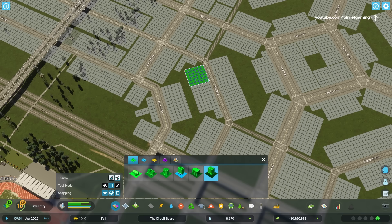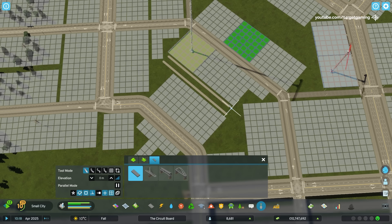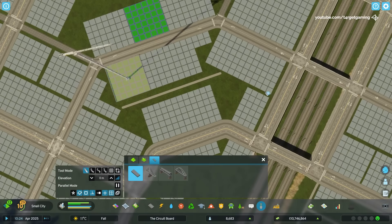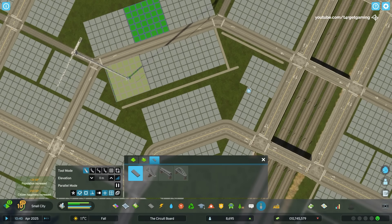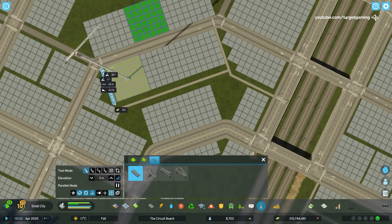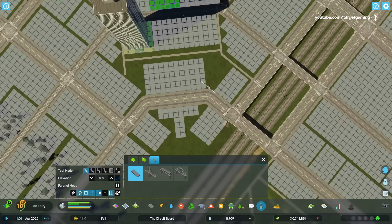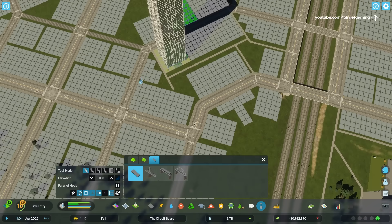By this point, I had a lot of residential demand, especially high density, so I decided to start the development of the downtown and give the city its first skyscraper, as well as some commercial buildings to complement it and an initial pathway network to connect everything together. This was all I could do here with the current residential and office demand, but I came back to this area later in the video and made some cool development, so you might want to stick around for that.